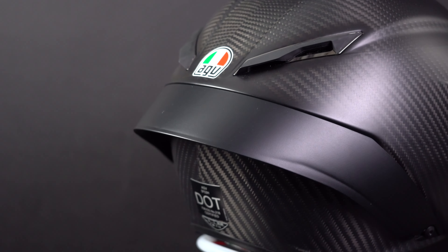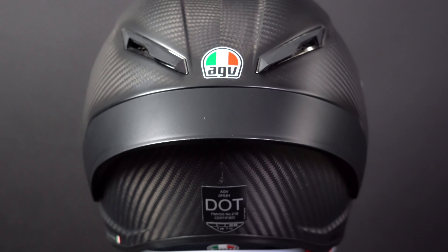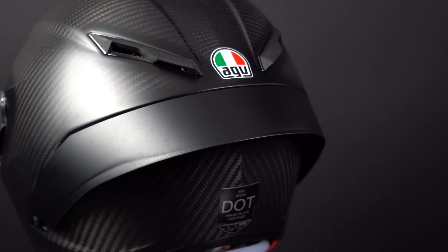The spoiler is the new Pro Spoiler, an upgrade from the Biplano spoiler found on the GPR, and it is slightly larger and more aerodynamic.